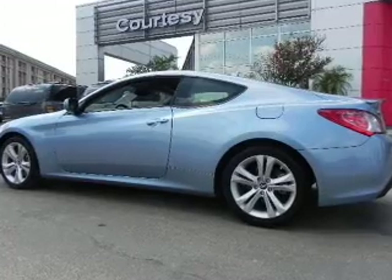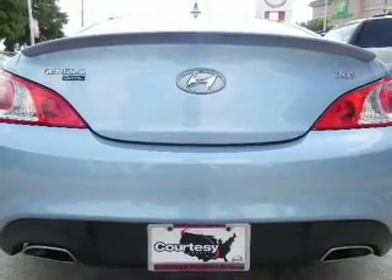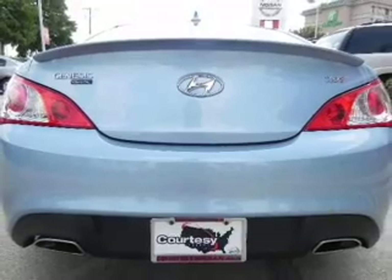With an efficient four-cylinder engine that gives you more control with its manual transmission, anti-lock brakes help you bring your vehicle to a safe stop.